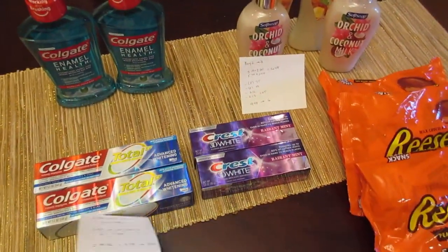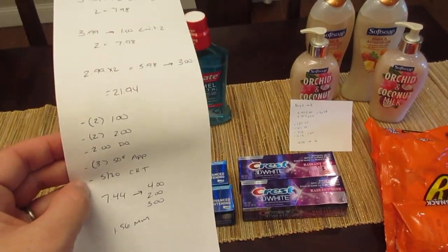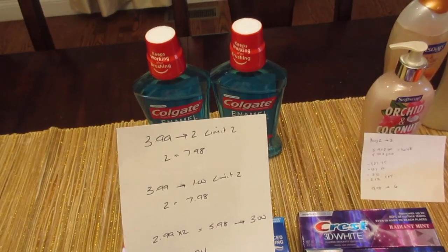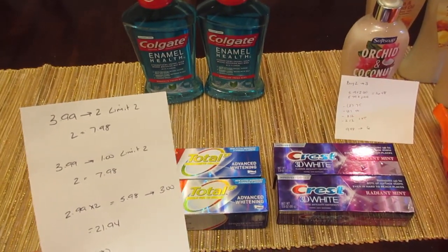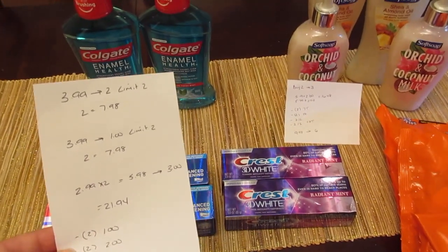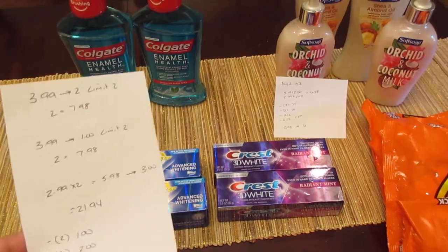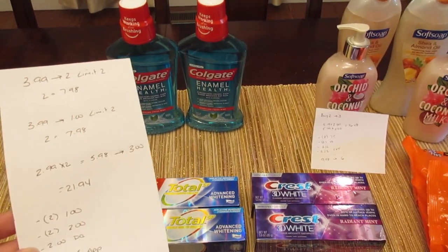First deal is on the toothpaste and the mouthwash. I put all three together because of the $5 off $20 CVS coupon that I had. The mouthwash is $3.99 and you're going to get $2 back — it is a limit of two, so if you buy two of them you are paying $7.98. The Colgate toothpaste is $3.99 and you're going to get a dollar back, limit of two, so if you buy two it is $7.98. So putting these three deals together, it was $21.94. I had two of the $1 manufacturer coupons from today's insert for the mouthwash.